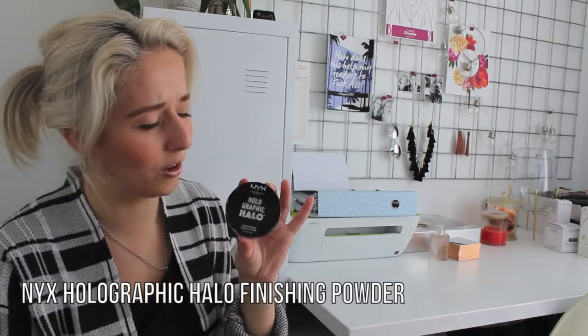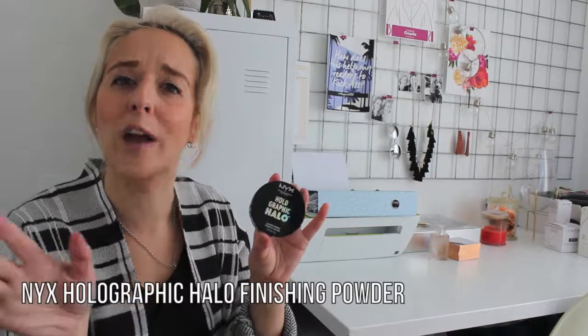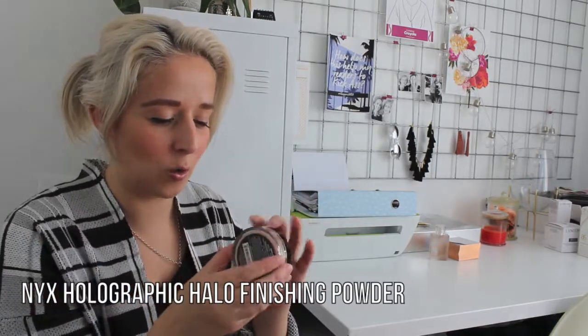Another awesome thing that I was gifted is their Holographic Halo Finishing Powder. There is just a thing with holographic at the moment and I am okay with it. It is a gorgeous kind of peachy, shimmery loose powder. I love a good loose powder — I feel like not enough people use loose powders — and that's great just to give you that final little shimmer in certain places.